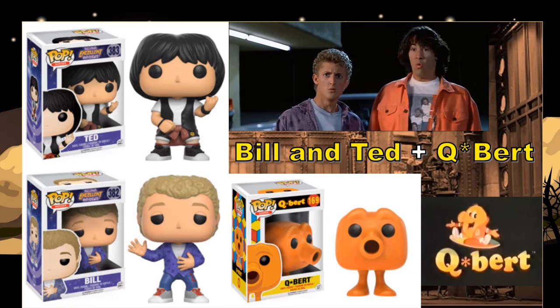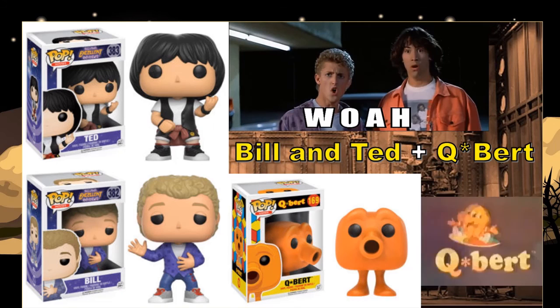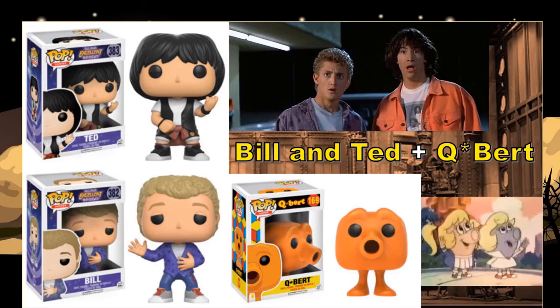Flashing back to the 80s as well, they have Q-Bert, which I played a little bit. A Super Nintendo version — I wasn't really crazy about it. But it's cool that they're giving some throwback characters, and I hope to see more throwback characters coming up as well.